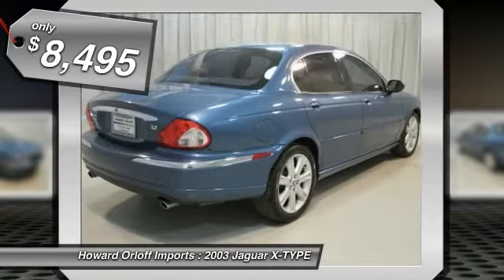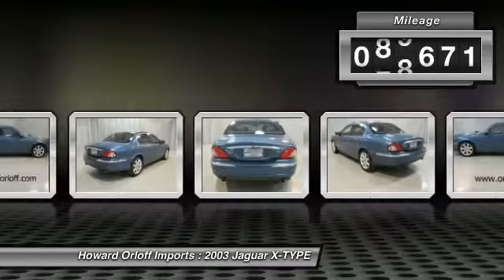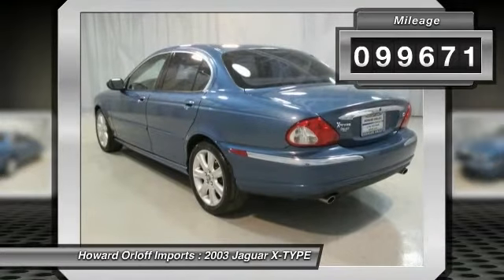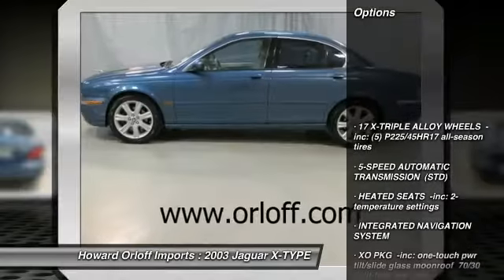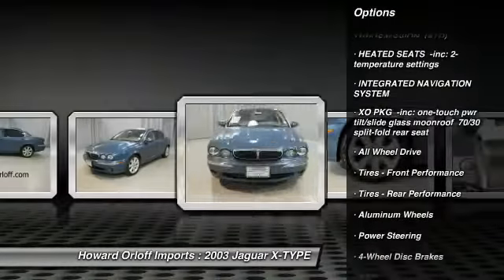17X triple alloy wheels, 5-speed automatic transmission, heated seats with 2 temperature settings, XO package, 1-touch power tilt slide glass moonroof, and 70/30 split-fold rear seat.